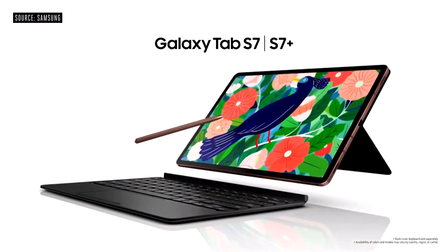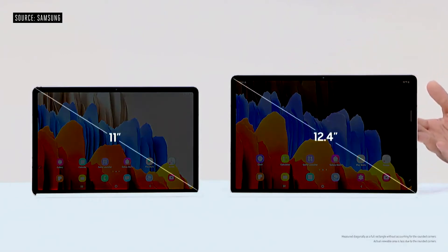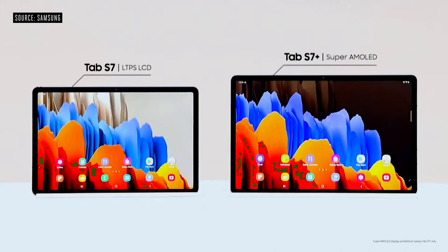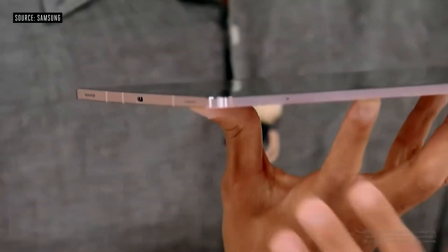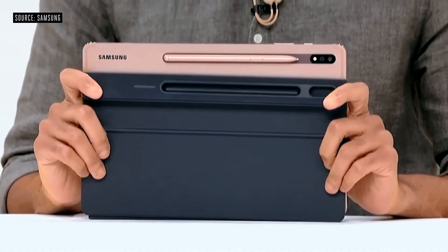This is our all-new Galaxy Tab S7. Tab S7 comes in two sizes: an 11-inch model and the larger 12.4-inch Tab S7 Plus. The Tab S7 Plus has the largest Super AMOLED on a tablet today. And we're bringing that ultra-smooth 120Hz display to tablets for the first time. Despite the full metal design, it's very lightweight. The Tab S7 and S7 Plus come in three new color options. The S Pen feels like a real pen and writes like one too. Combining the new S Pen with the 120Hz display, we were able to significantly reduce latency.